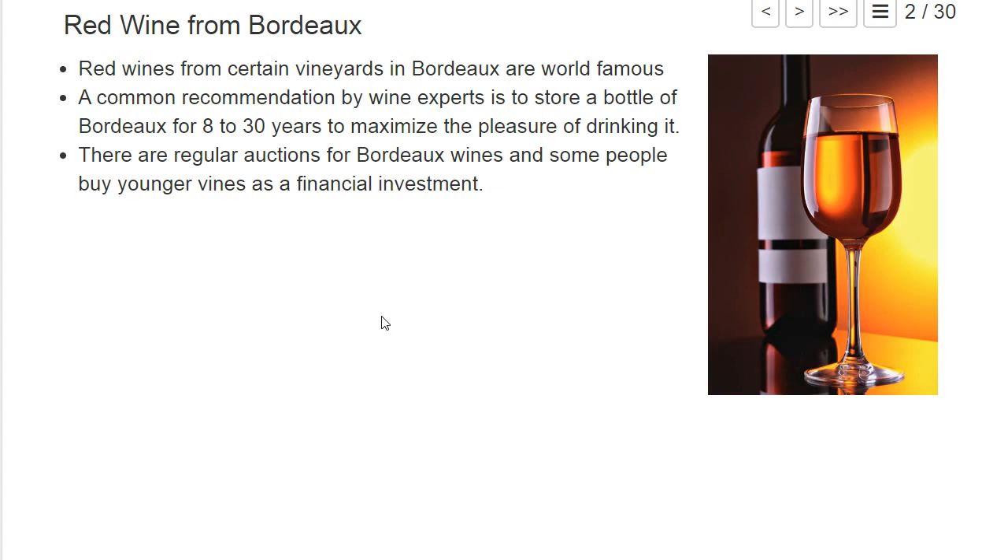Our first chapter is about red wine from Bordeaux. It's not because I myself am an expert about wine — I can basically only distinguish red and white wine if I have my eyes open. But it's a nice example for a regression model that we will study here.